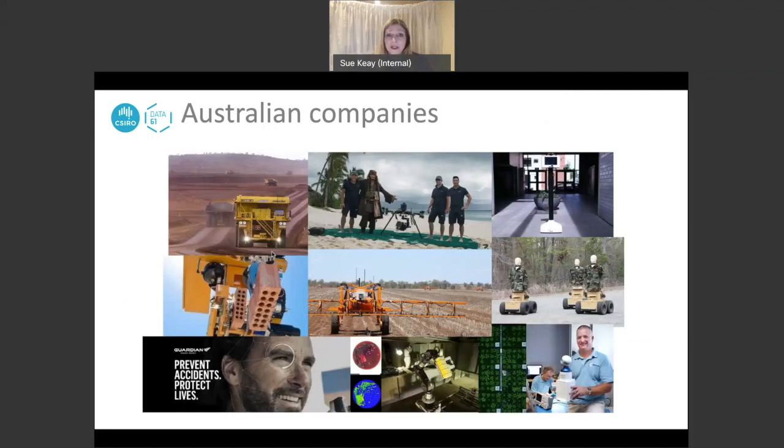As we were putting together the roadmap, we discovered what an exceptional bunch of different Australian companies were already doing great things in robotics. Australia already leads the world in automation of mine sites. Companies like XM2, a drone cinematography company responsible for footage in films such as Pirates of the Caribbean, and Marathon Robotics, which supplies robots to train first responders, span a whole range of sectors from construction through to agriculture.